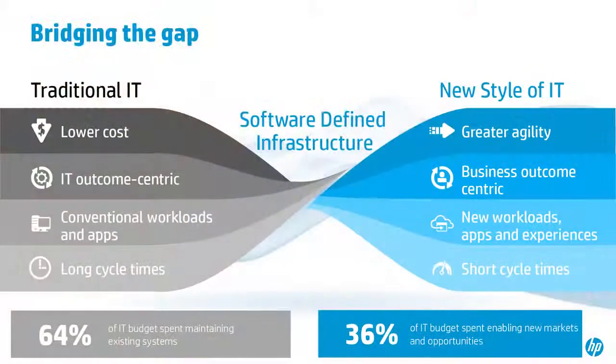In terms of what we're looking at with the new style of IT, we have our traditional IT, where the driver has constantly been lower cost. We're looking at an IT-centric outcome, running conventional apps and workloads — very old school, maybe even some mainframe. There are long cycle times, not just for application development, but actually for acquiring IT. It takes extremely long — you've got to bid your servers, get them installed, certified, and deployed.